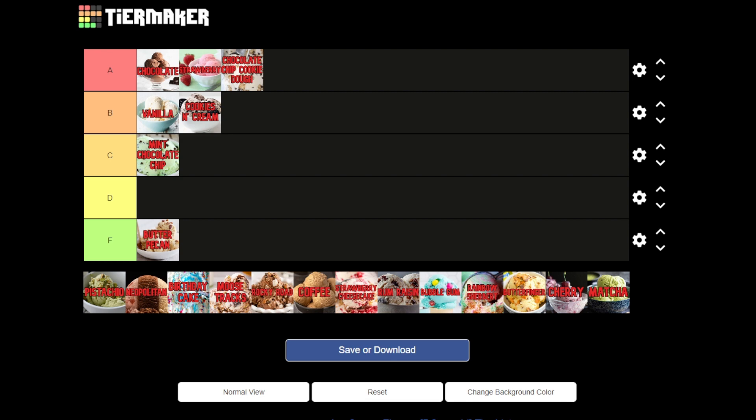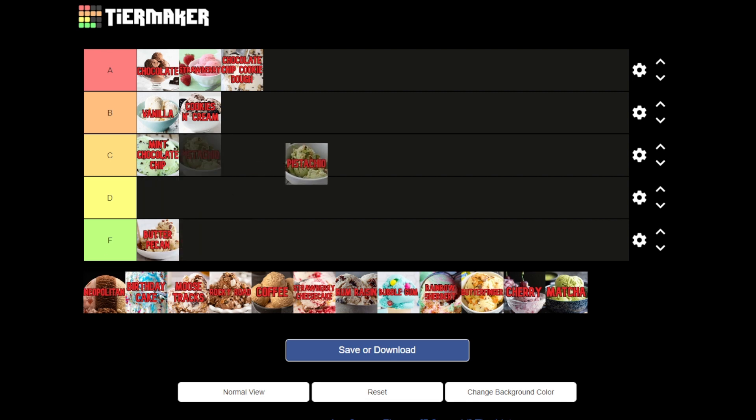Next we have pistachio. Again, a nut ice cream — and I never liked pistachios either. I don't like nuts, so this will have to go to F. I feel like people either love it or hate it, and I hate it when it comes to pistachio. So it gets the F spot.